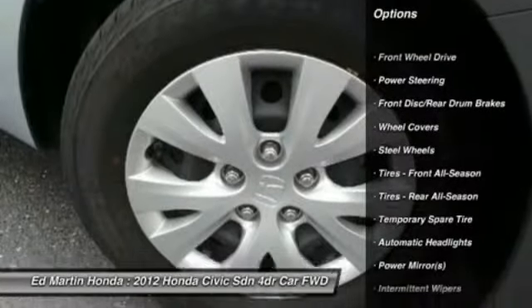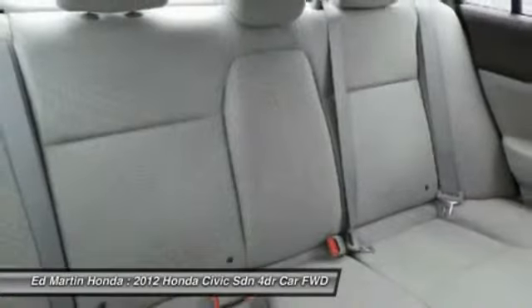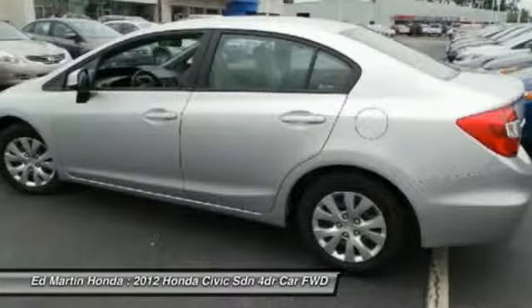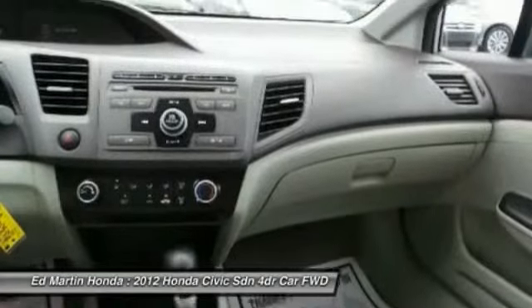Stability control, traction control, keyless entry, steering wheel audio controls, anti-lock braking system, power steering, driver airbag, adjustable steering wheel, cruise control, and floor mats. Take this vehicle for a spin and see why so many shoppers are now proud owners.